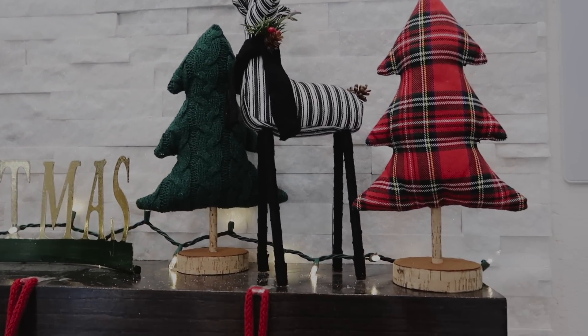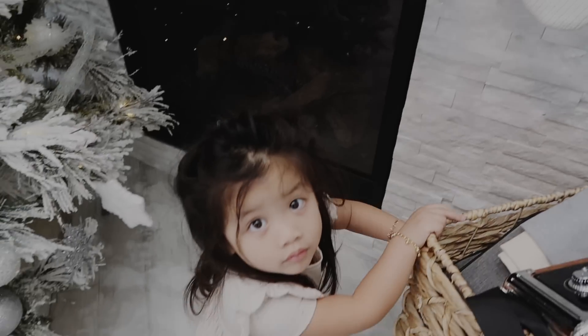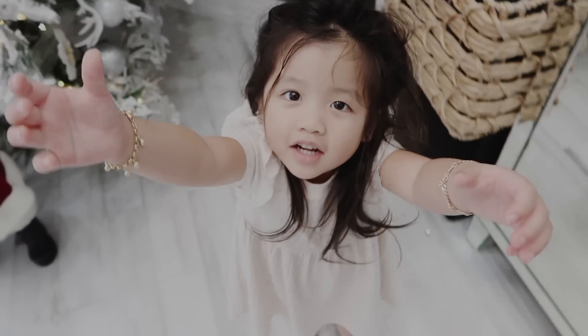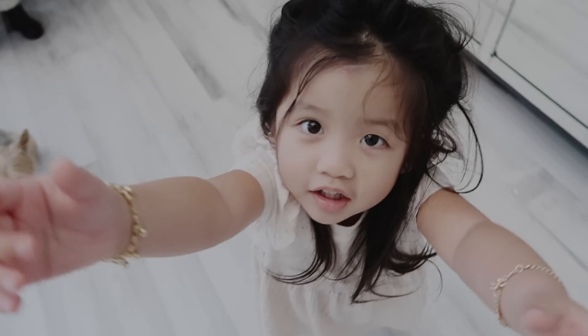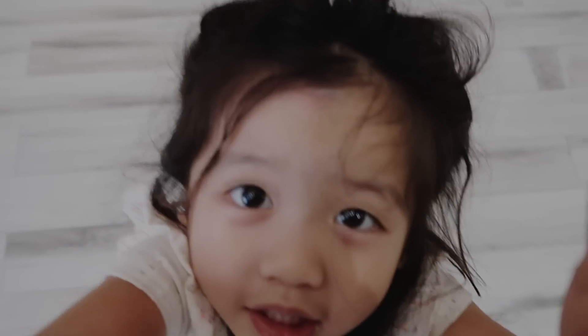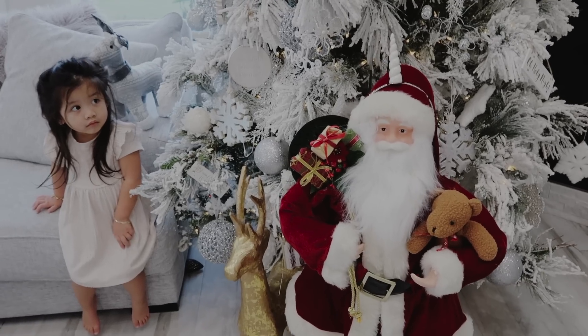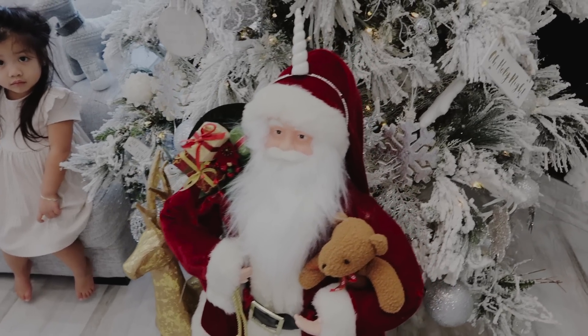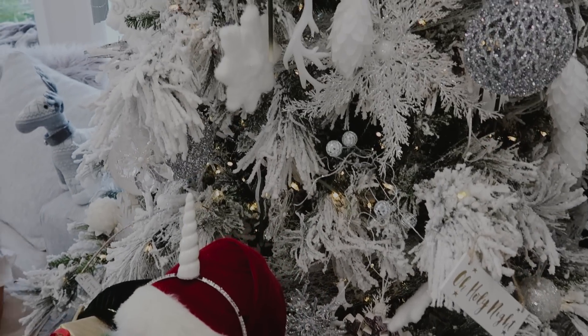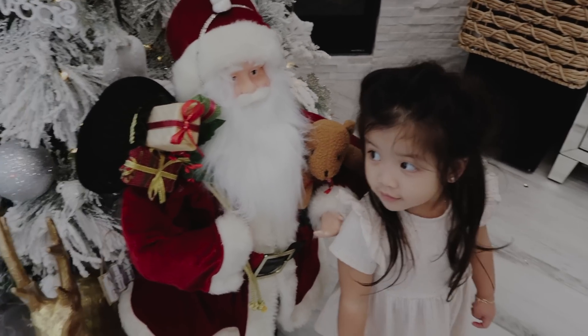Mommy, mommy — that's for outside. Here you can be in my video, say hi. She keeps wanting to be in the camera.